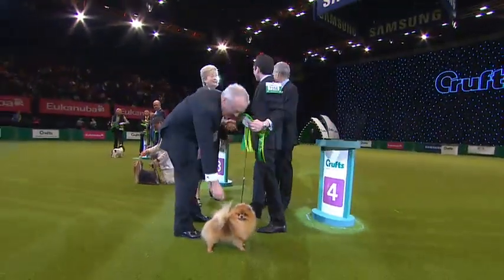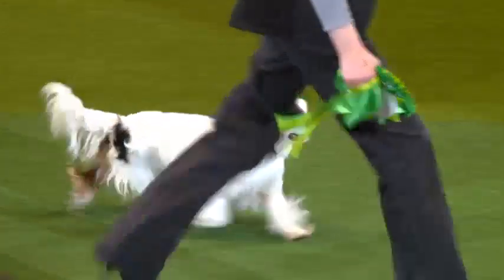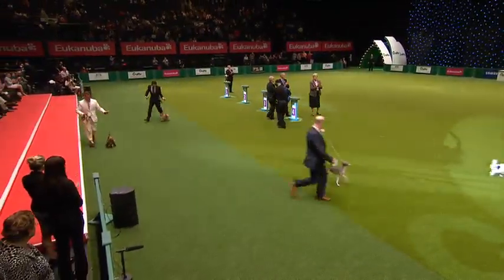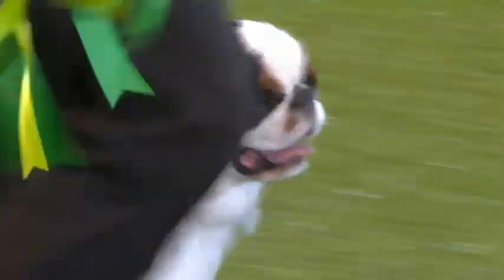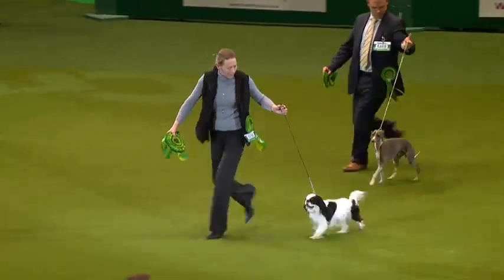Can't argue with any of that. I thought it was a very nice group, and here they go on their lap of honour. Lovely, free-striding, balanced King Charles Spaniel there — what a super dog taking the Toy Group for 2013, and smiling all the way round.